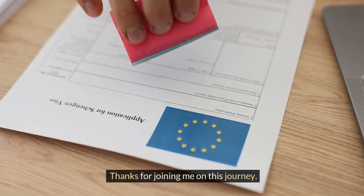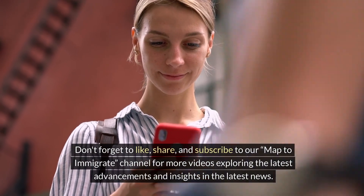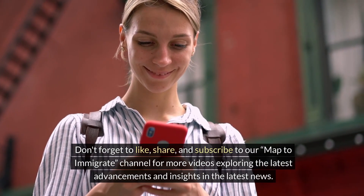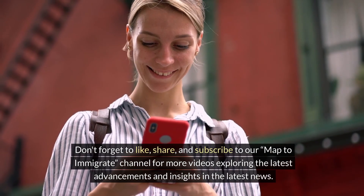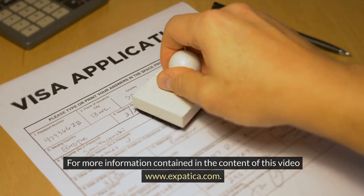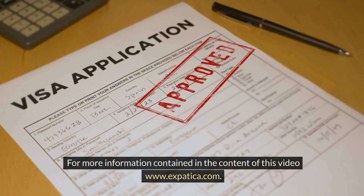Thanks for joining me on this journey. Don't forget to like, share and subscribe to our Map to Immigrate channel for more videos. For more information on the content of this video, visit www.expatica.com.